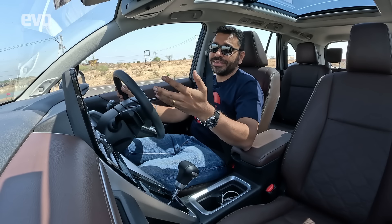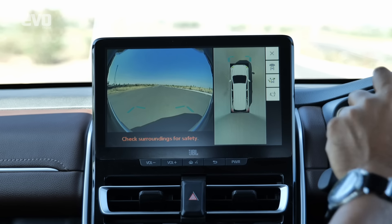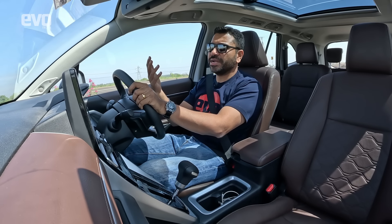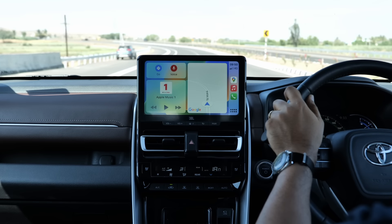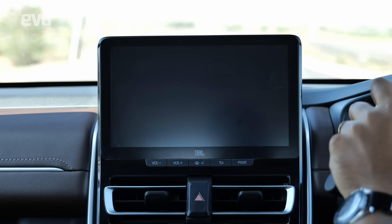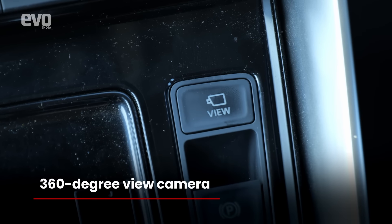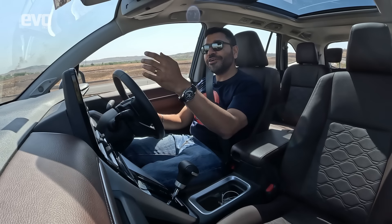An irritant discovered after extended time: the screen defaults to the camera view when you slow down and switches back to CarPlay when you accelerate. In rush-hour traffic when navigating with maps, every time you slow down the camera cuts in, and then there's a delay switching back to the maps. There's no real reason to have this behavior. The 360-degree camera view can be switched off but requires a double-tap or tapping the cross on screen, and the camera resolution isn't good.